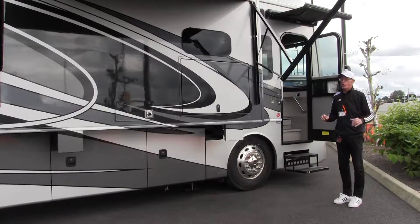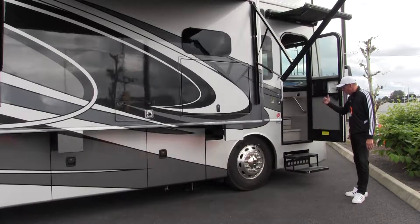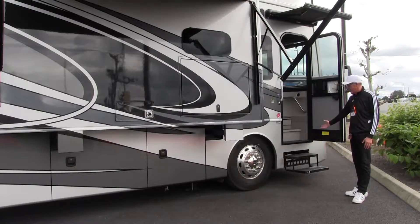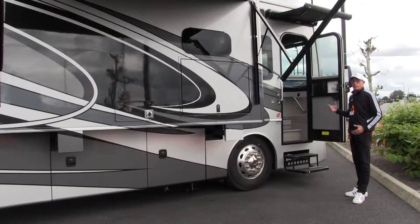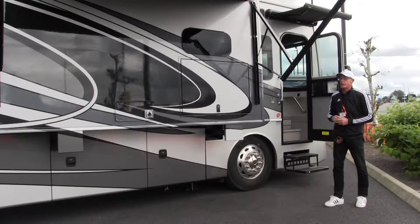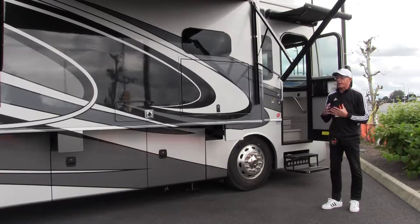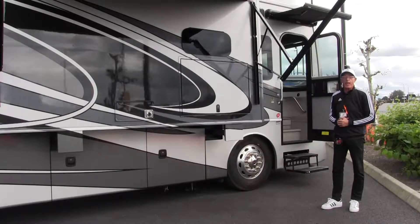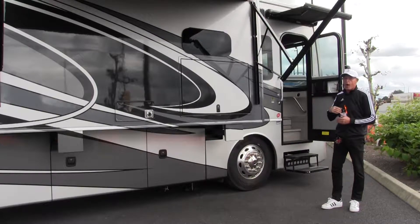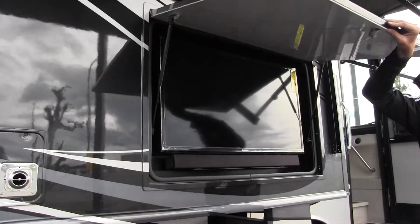First of all, like all Class A's, you've got electric steps — great for easy entry into your coach. And look at this patio area: it's got a great automatic awning with LED lights underneath to light up the space.